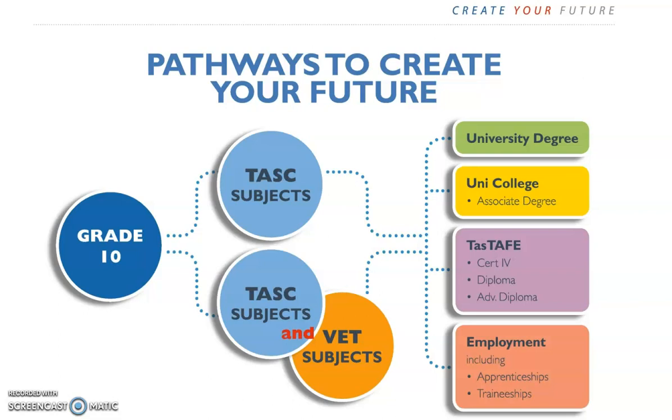Students in Year 11 typically study TASC subjects or a combination of TASC and VET subjects. TASC stands for the Tasmanian Assessment Standard Certification. This regulator is responsible for issuing you with your TCE at the end of Year 12. TASC subjects include many of the subjects you are already familiar with, for example English and Math subjects at differing levels of difficulty.